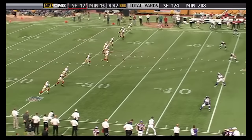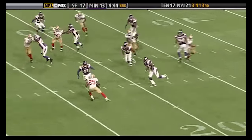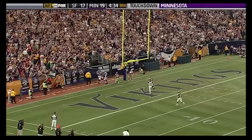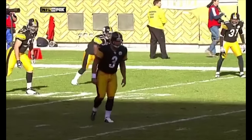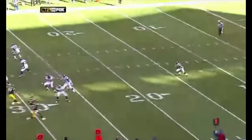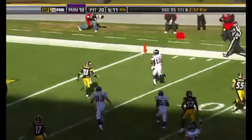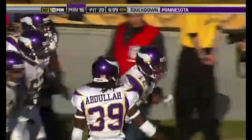The fans are absolutely loving it. Percy Harvin brings it back from the goal line — he's got some room, watch out, Percy's going! Percy Harvin is gone! Touchdown Vikings! Percy Harvin on the return for the Vikings. Harvin across midfield — the second kickoff return for a touchdown this season by the rookie out of Florida, Percy Harvin.